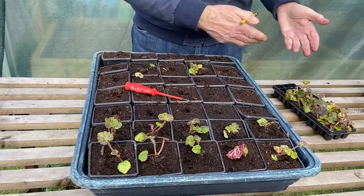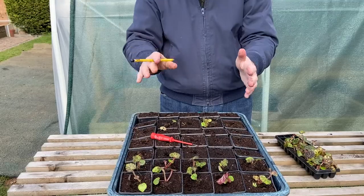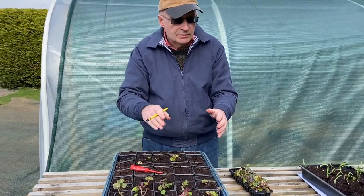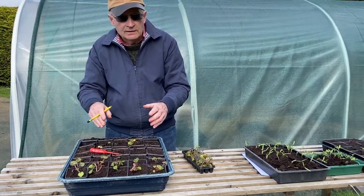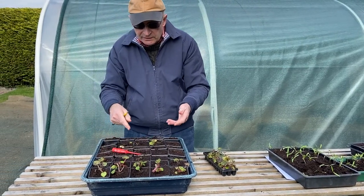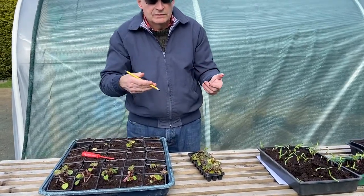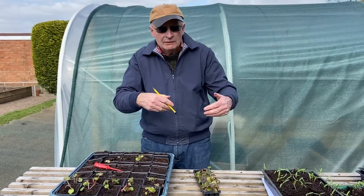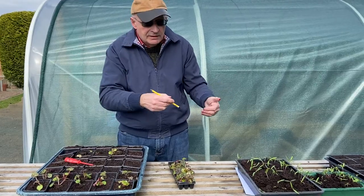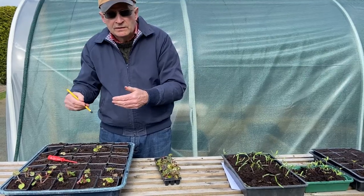We would then just carry on and finish off the tray with the rest of the plug plants. That would need to go into a greenhouse, polytunnel, or somewhere like that, and they would need to grow on for some time before they were eventually ready to put outside. So that gives you some idea of the sort of flower plants that we grow in our garden — our perennials, our annual bedding — and the propagation of them, particularly of the annuals.